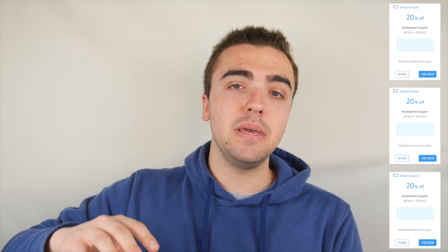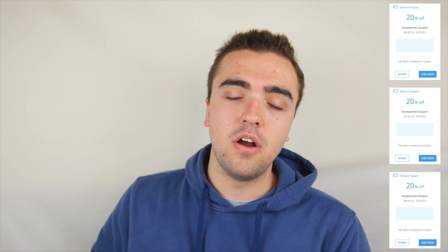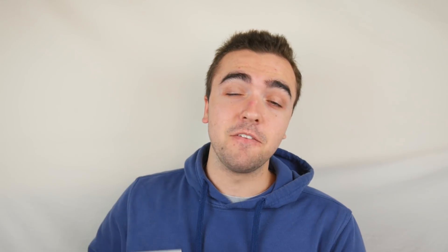I've also got three other things to give away: three 20% discount coupons to be used at DJI's store that I got with my select membership, but I figured I'd give them away to a couple of you guys. So there are going to be three codes and also one pair of DJI goggles, meaning four total people that'll win this giveaway.